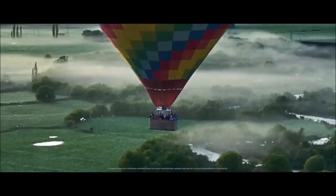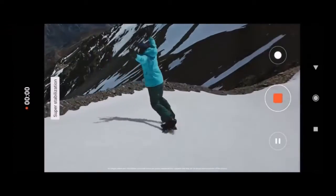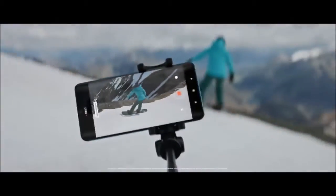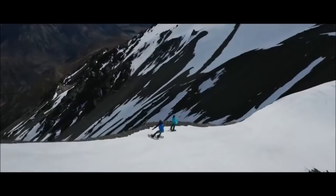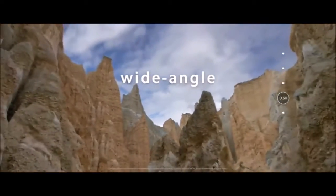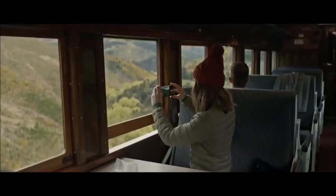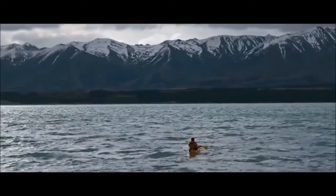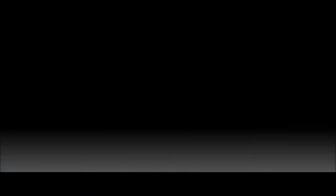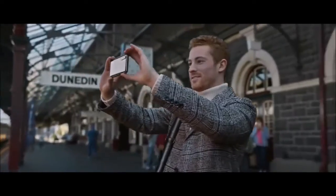Design: The Mi Note 10 has a very stylish design and is available in 3 colors: black, white, and green. Its surface is rather slippery, although fortunately it comes with a case inside the box. On the back we find the 5 camera sensors. Integrating so many cameras without ruining the phone's aesthetics has become increasingly challenging — we've seen drastic design changes in Samsung's, Apple's, and Google's latest smartphones, with the square module on the Galaxy S20, Pixel 4, and iPhone 11.